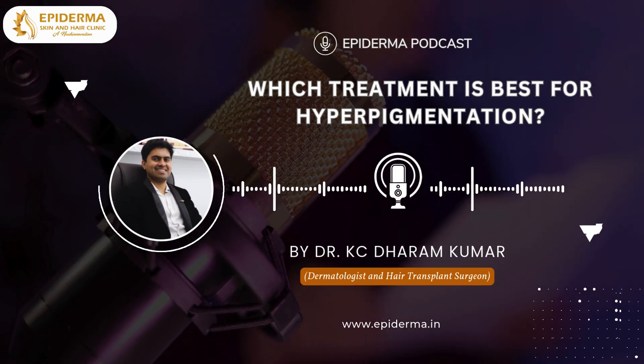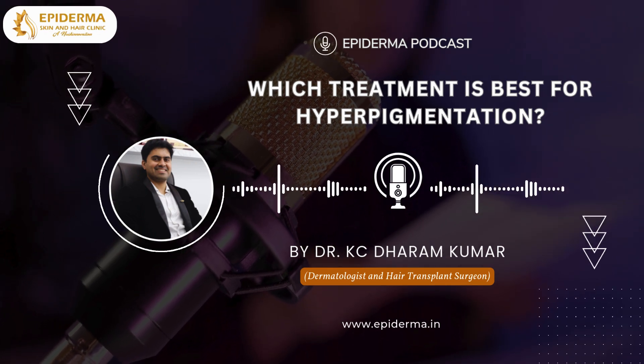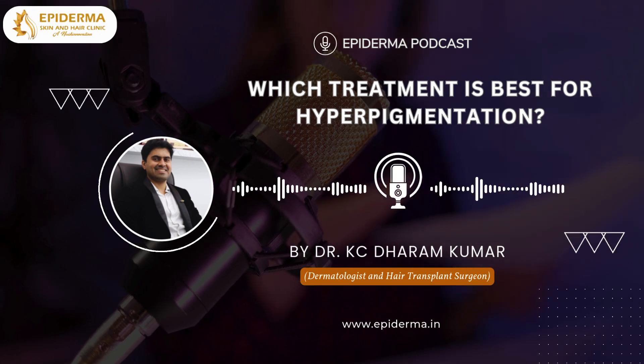It's important to consult a dermatologist to determine the best treatment for your specific type of hyperpigmentation. They can create a customized plan tailored to your skin's needs.